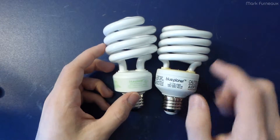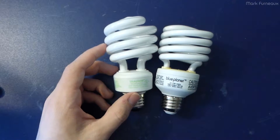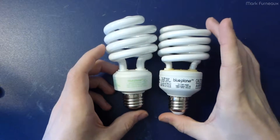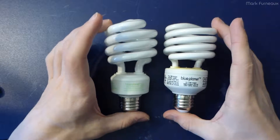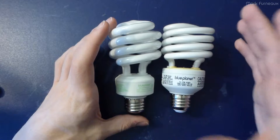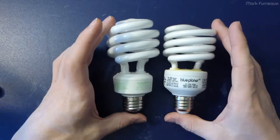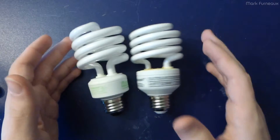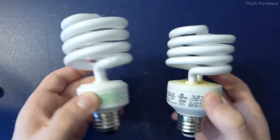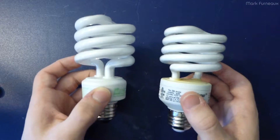I just thought I'd take these apart so we can see how the old one has fared, but I also want to see the design changes they've made going from this to this. They've obviously made changes either to improve longevity, reduce manufacturing cost, or component availability - the design will have changed.